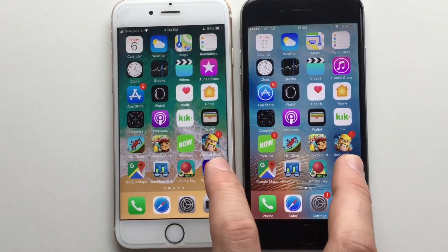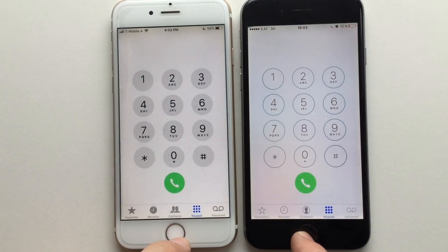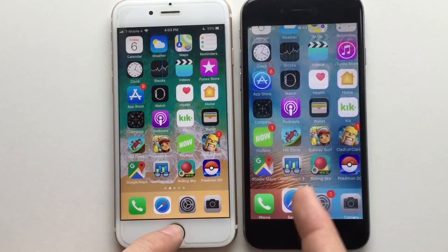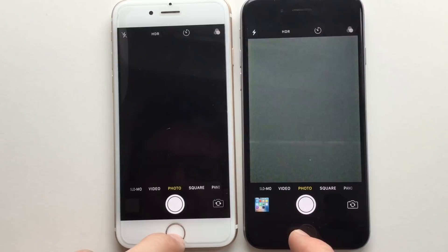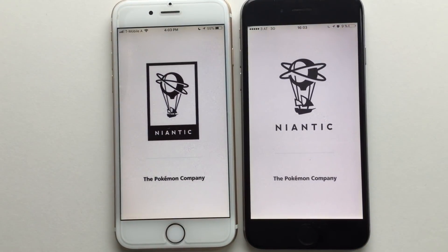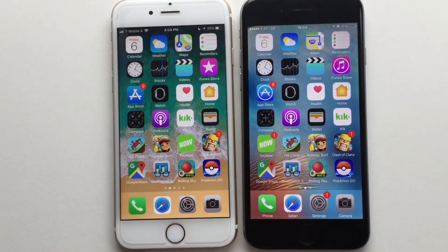The Phone app felt faster than 10.3.3 — amazing. Camera also felt faster than 10.3.3. Let's try Pokemon Go, a really heavy game on both devices. That's going to take some time — it's actually about the same there.